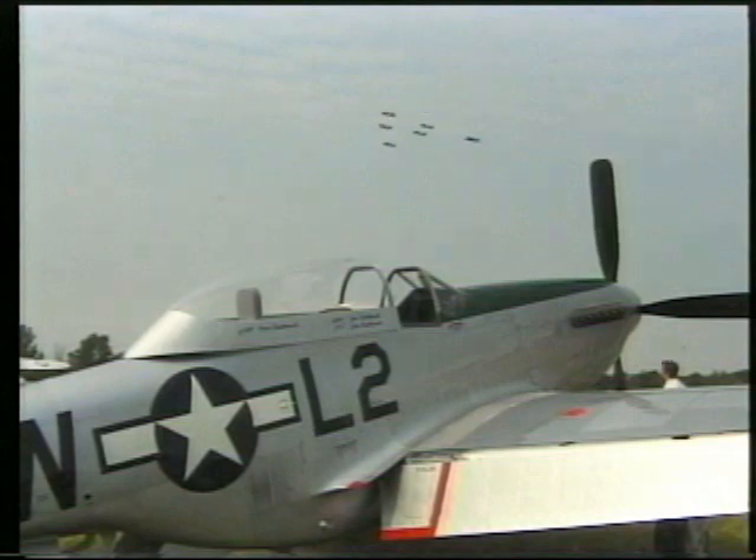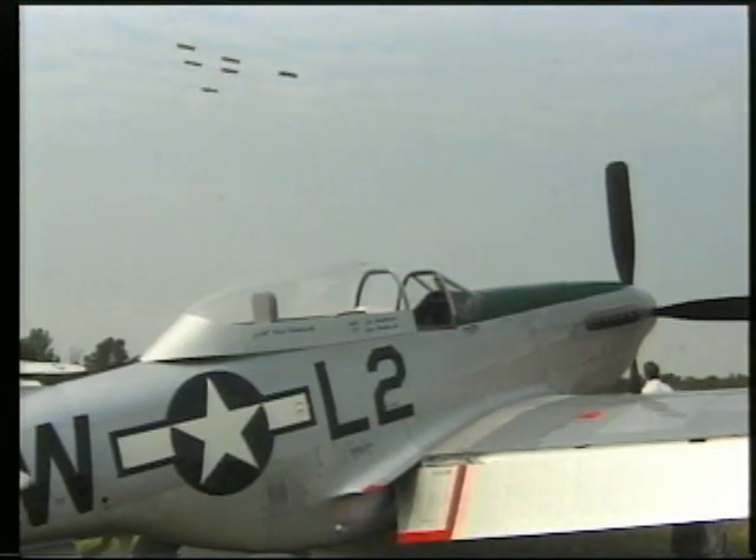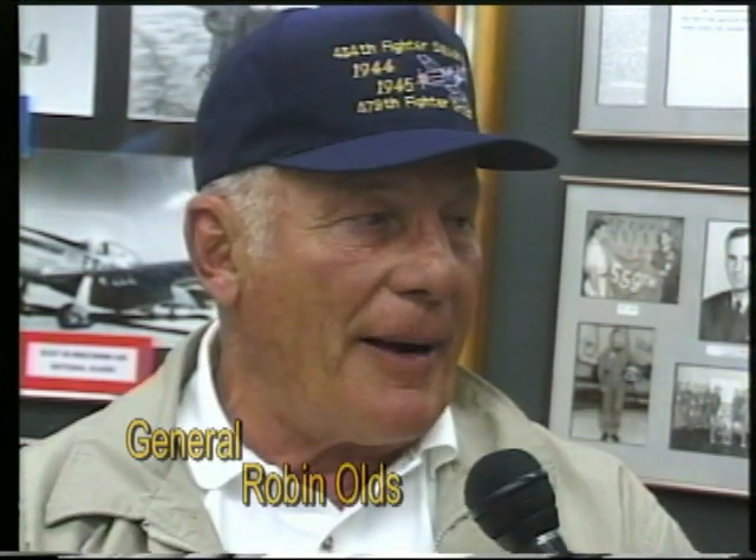You flew this airplane 50 years ago. It has to really be an emotional experience to see that airplane today. It's very difficult to explain the feeling of seeing a piece of equipment like that. I received that airplane right at the end of the war — only about three weeks left in the war, I think.